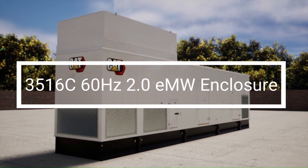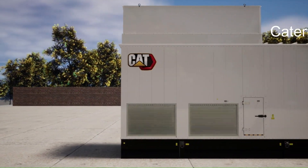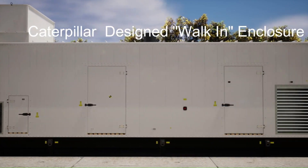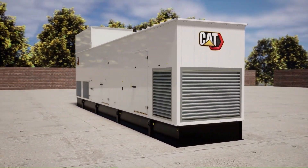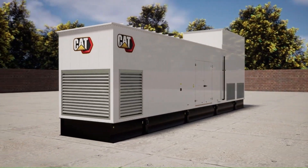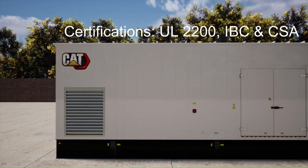Let's take a look at the 3516C Diesel Genset enclosure for 2 MW at the 60 Hz standby rating. This enclosure is a walk-in design which provides ample space for operators and service personnel. Being designed by Caterpillar engineers assures top performance backed by a full Caterpillar warranty. The enclosure is UL2200 listed, with optional IBC and CSA certification.